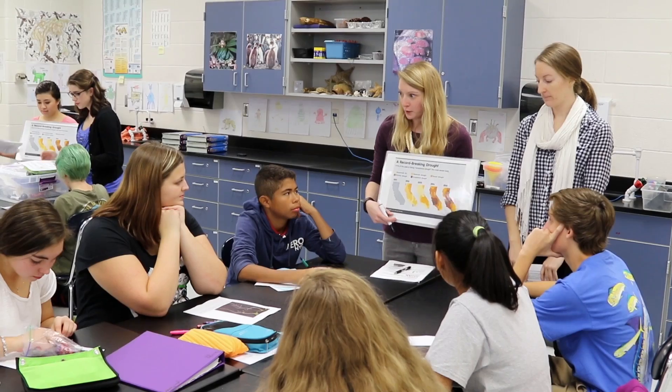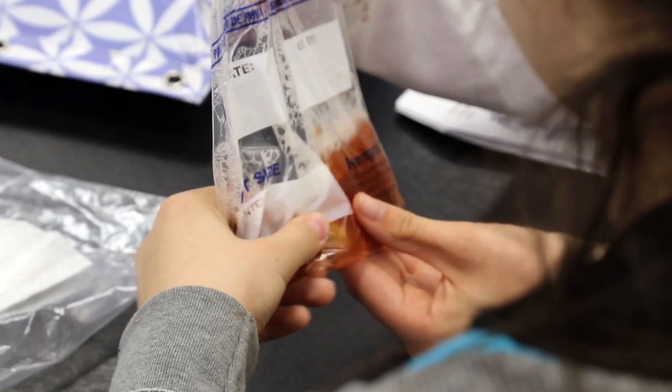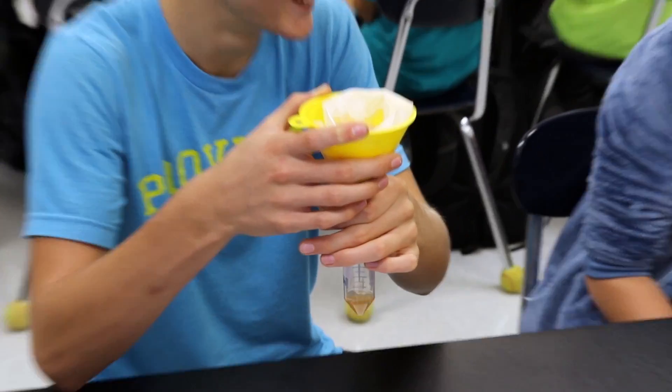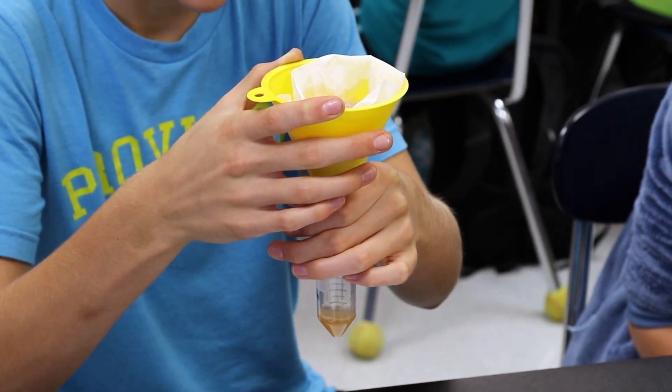We start by talking about drought, which is affecting one of our major states, California, where a lot of our crop production comes from. Then we move into a scenario where we have these purple mutant tomatoes and these red tomatoes that are our normal ripe tomatoes. The purple ones have been shown to be slightly drought resistant — we look at their root systems and see that they have more roots.